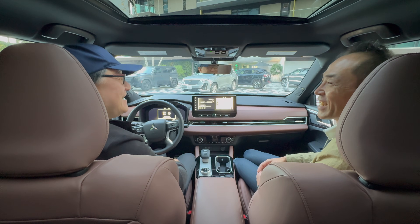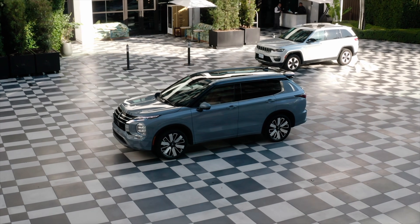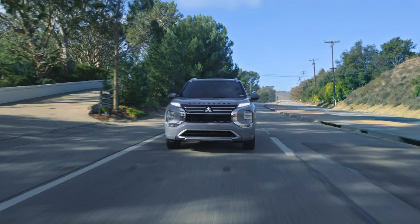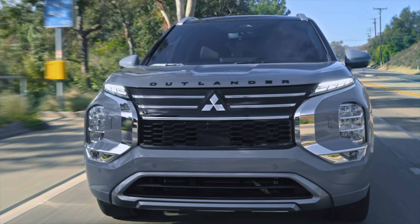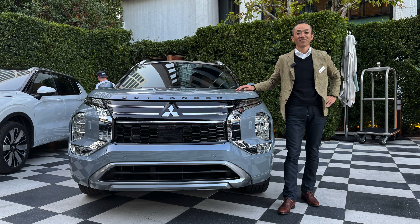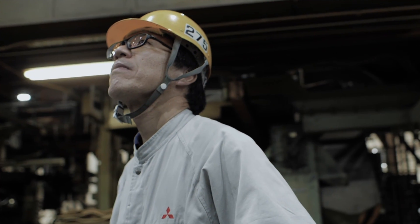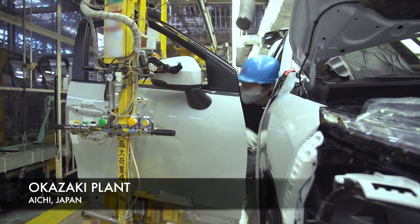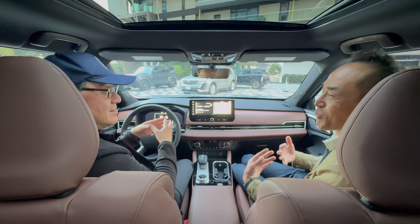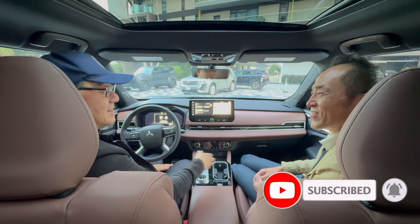I'm really excited about the new Outlander because it's way more than just a refresh and facelift — it's almost like a new model in some ways. It looks similar outside and inside, but it deserves much more appreciation than just being called a facelifted model — this is quite a major change. Thanks to Honda-san, everything comes together: integrated design, Japanese engineering, built at the Okazaki factory in Japan. We are welcome to come visit the Okazaki plant. Thank you so much.